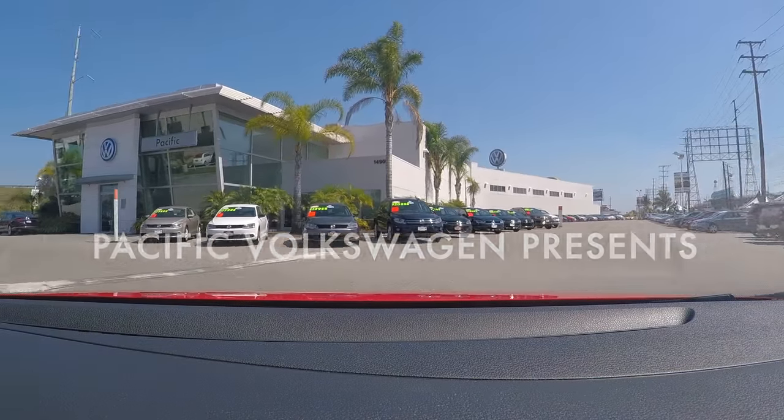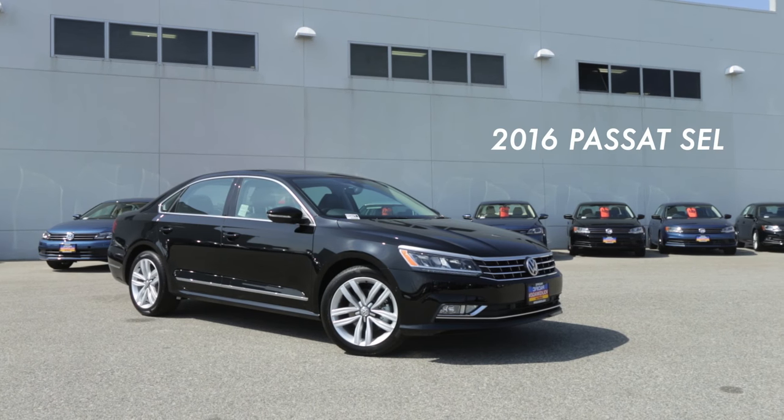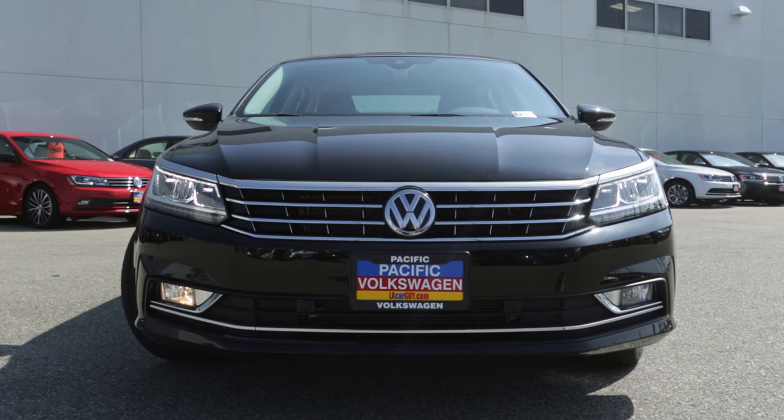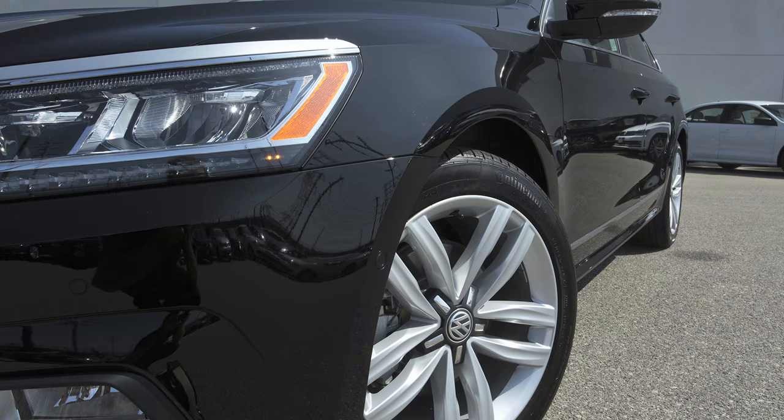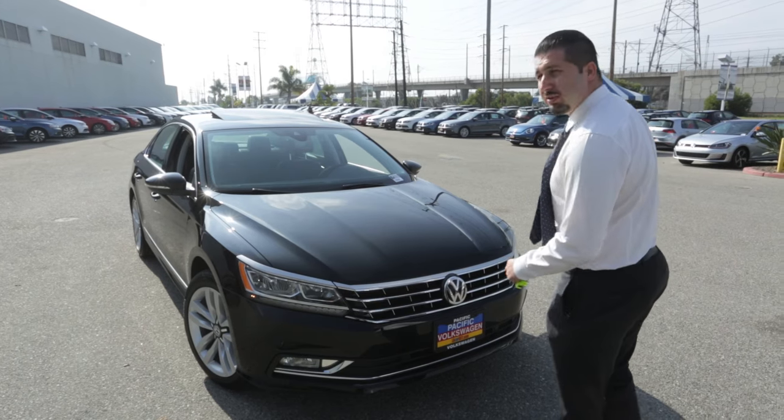Welcome to Pacific Volkswagen. I'm here today to show you the 2016 Passat SEL. First off, it's one of the only cars in the world that actually starts off with the energy of your hand. I'm kidding. It does have a remote start though.